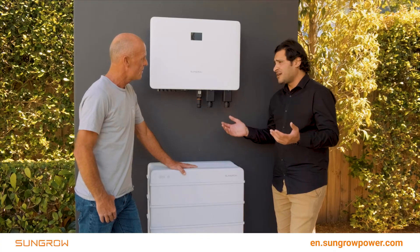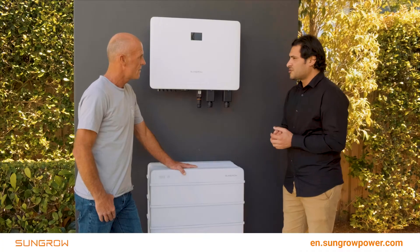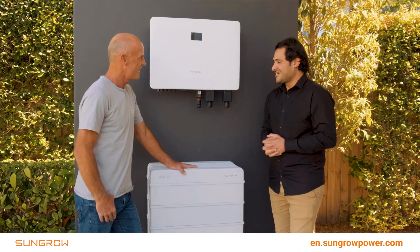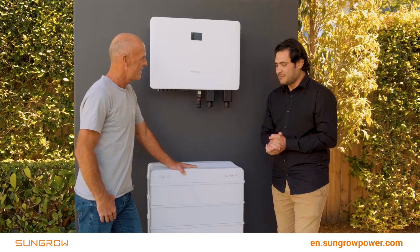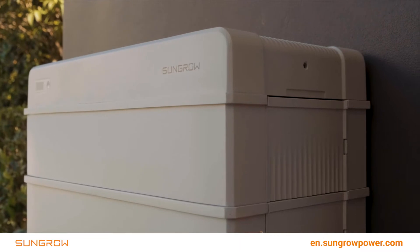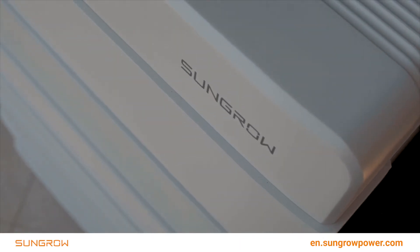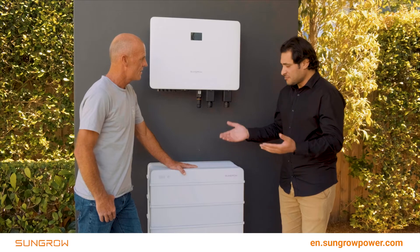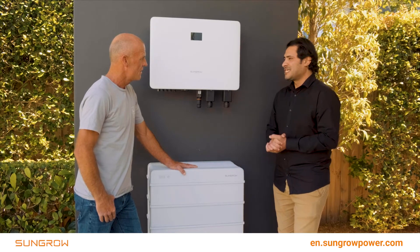No need to worry when you have a blackout. You want to make sure your Netflix is on, your TV, your internet — everything in the house is basically going to be working, as long as you have some storage to back you up. It can go from a few hours up to a day or two, depending on your consumption and your battery storage system.